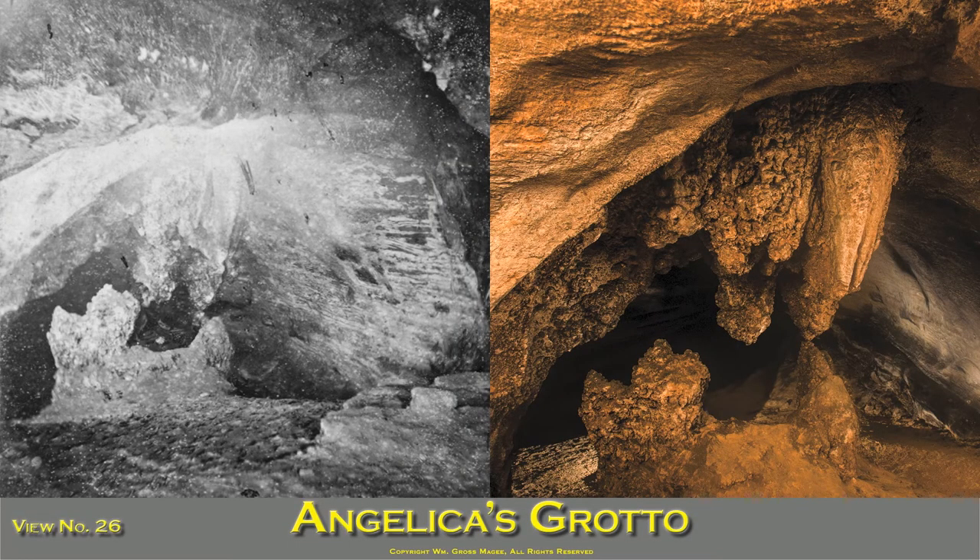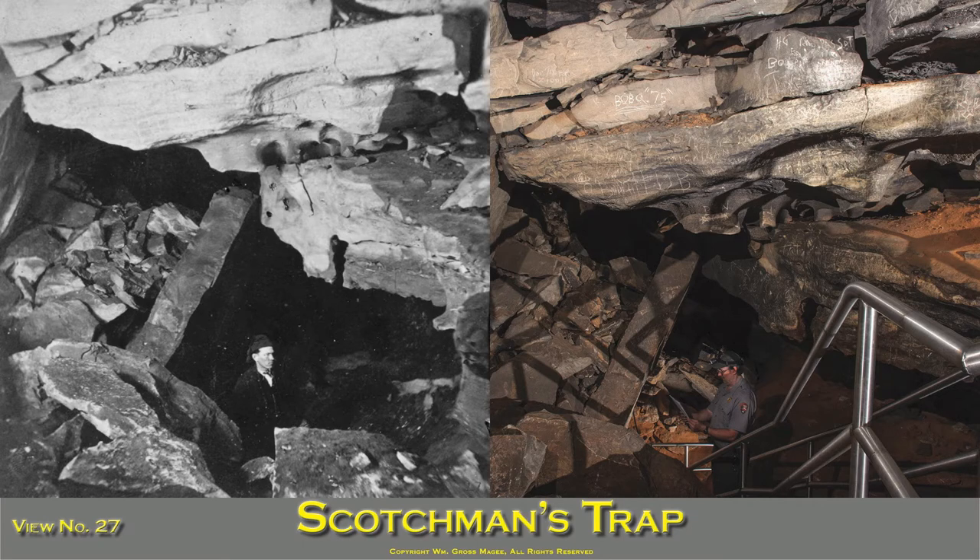Angelica's Grotto is also in Pensacola Avenue. The little girl in the picture is resting on Angelica's couch, over the foot of which hangs the pineapple bush, a curious-looking rock. Scotchman's Trap is on the road to the river, about 500 yards from the bottomless pit. The trap is a small circular opening through which it is necessary to descend a few steps to go toward the river. Over this narrow opening is suspended a huge rock many tons in weight, which, if it fell, would completely close up the avenue leading to the Echo River. The guide in the picture is standing at the head of the steps.